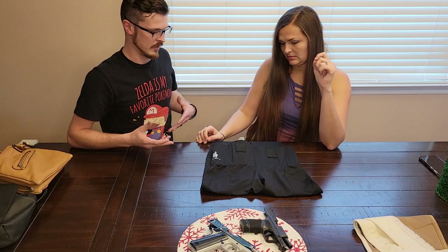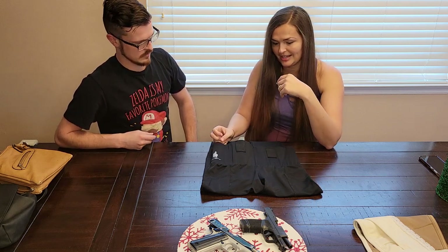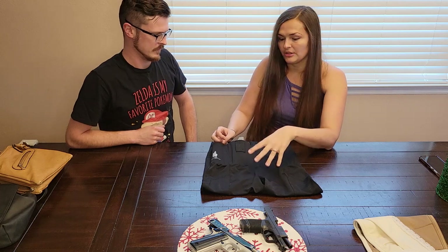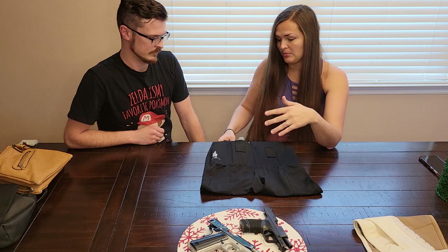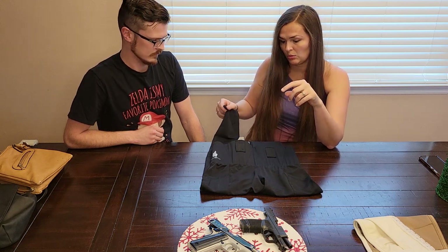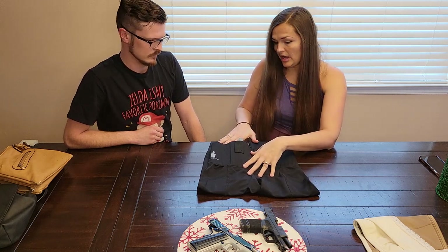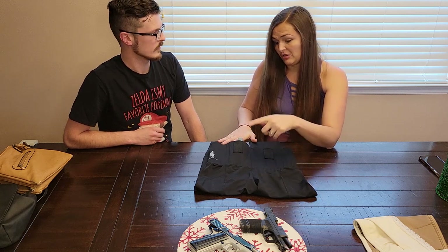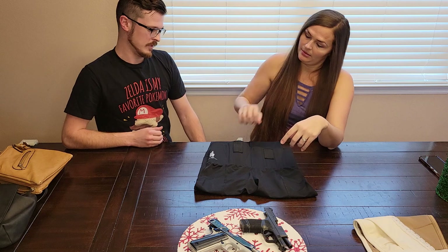Let's do the cons of the leggings first. The only negative thing I can say — and it's nothing against the leggings themselves — is that I'm not going to be able to wear these in the summer. They're not super thick; I'm sure they do make thicker versions. Out shooting, it was probably 30-something degrees and I was freezing. When it's 90 to 100 degrees outside, I'm going to have on shorts, not leggings.